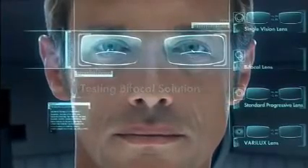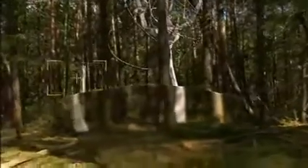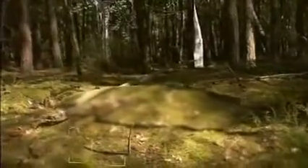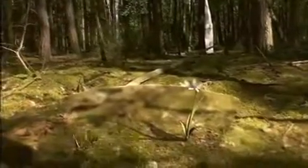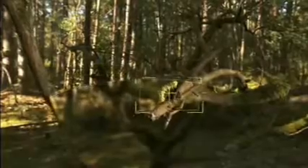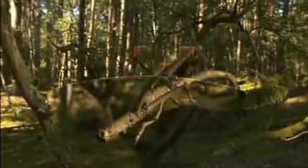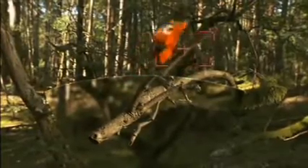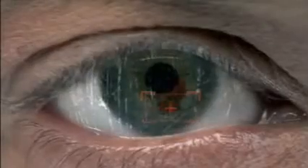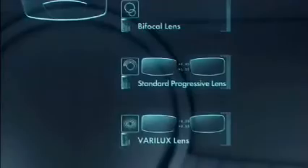Test number two. Bifocal lenses. Distance vision is clear. Near vision is clear. Note: image is split. Intermediate vision is blurry. Vision restricted. Changing lenses.